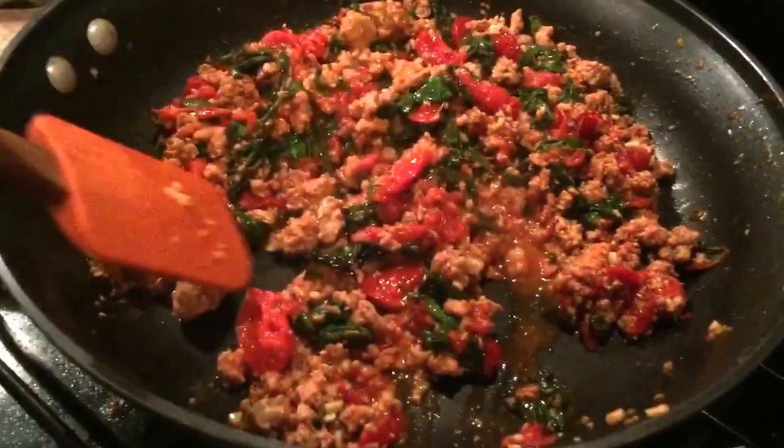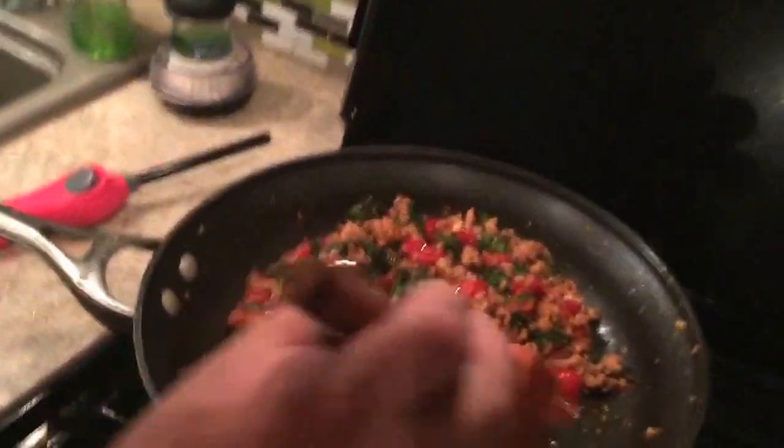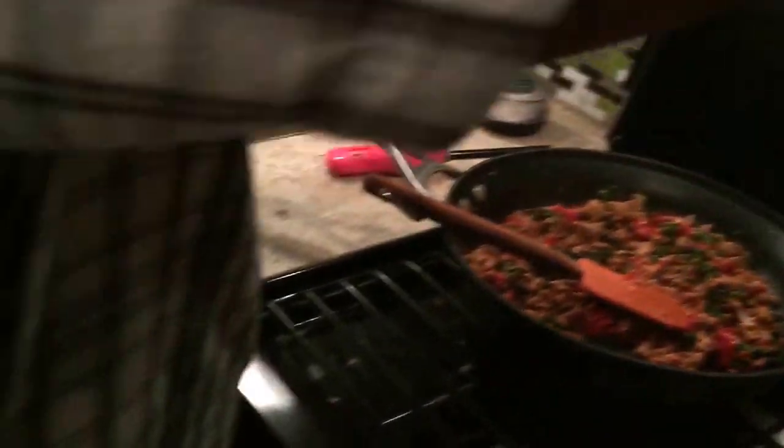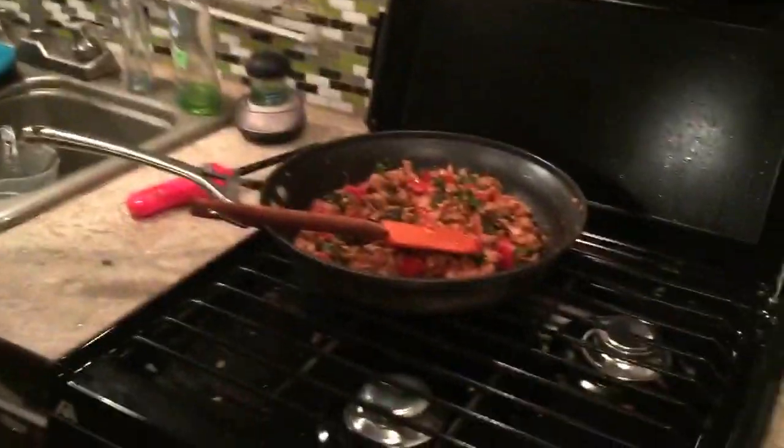It is clean eating challenge day two dinner time! What we have here is a nice turkey mixture — ground turkey, some Swiss chard (it's a leafy green vegetable I've never had before), cherry tomatoes, garlic, olive oil, salt, pepper, and paprika. It's going to be put on top of spaghetti squash. Lots of new stuff for me since I've never had Swiss chard or spaghetti squash. Our snack today was carrot sticks and hummus — nothing too special but it was good. And there's going to be Parmesan on top too.